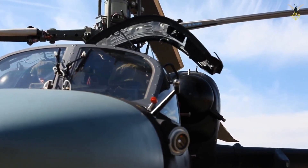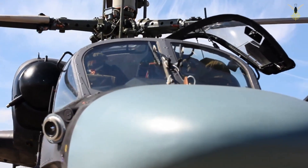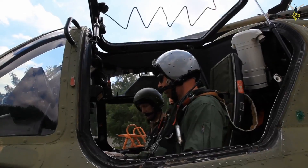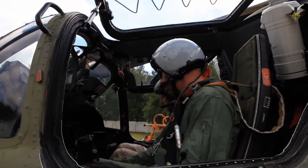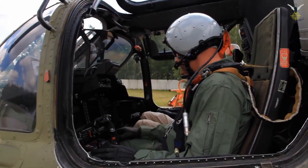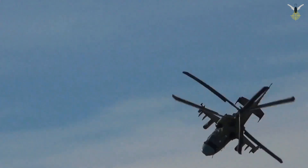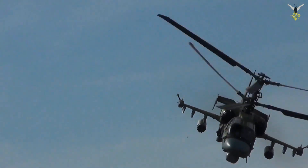Chapter 1: Origins and Design Doctrine. The story of the Ka-52 begins in the late 1970s with the Soviet Army's requirement for a new generation attack helicopter to replace the Mi-24 Hind. This new helicopter was expected to have superior agility, lethality, and survivability. Kamov, rejecting conventional designs, proposed its signature feature: the coaxial twin rotor system.